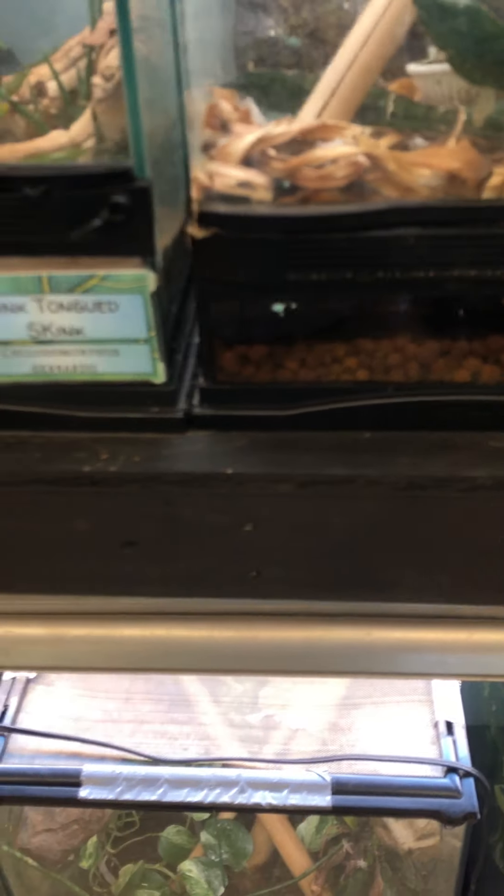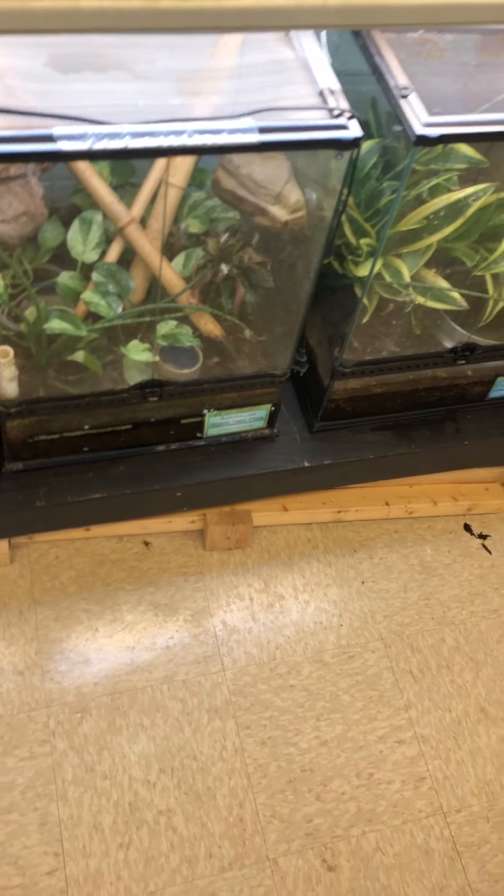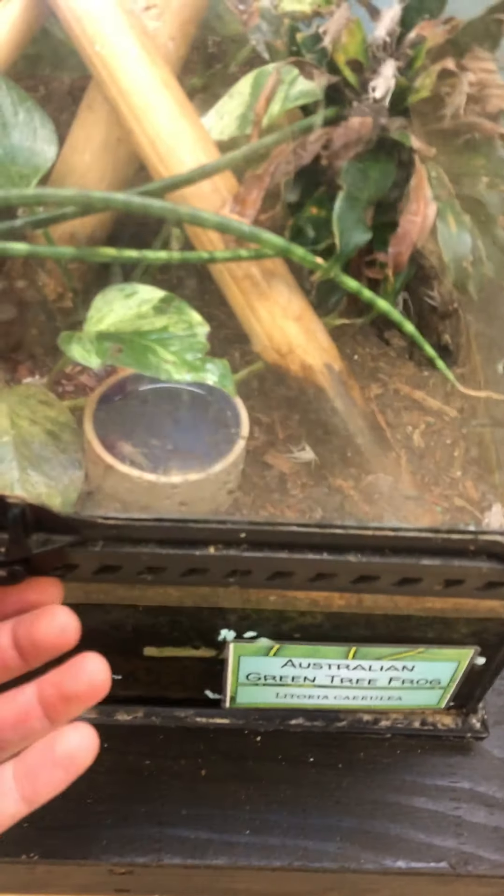Hi guys and welcome back to the Critter Room, hope you guys are all doing good. I had a couple questions from my ECC friends and they were asking about frogs, and I happen to have quite a lot of frogs in here, so we're gonna take a look at some frogs today.